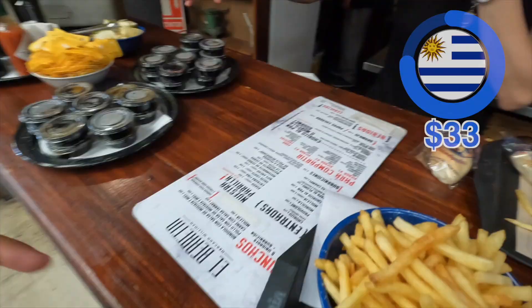They didn't add salt to the chicken, the fries, or the salad. They just give you little packets to add yourself, which is interesting because in the US they definitely would have added salt to everything and given you packets in case you want more. I like that.